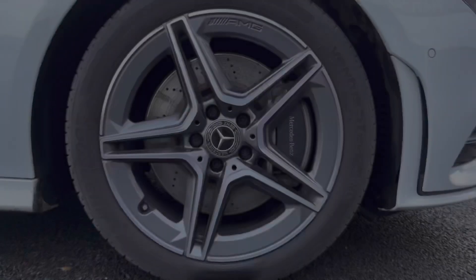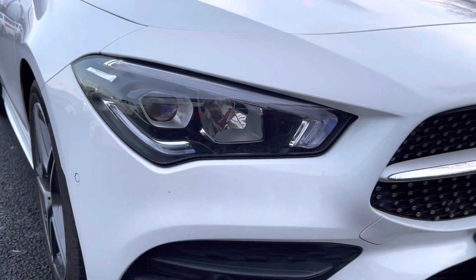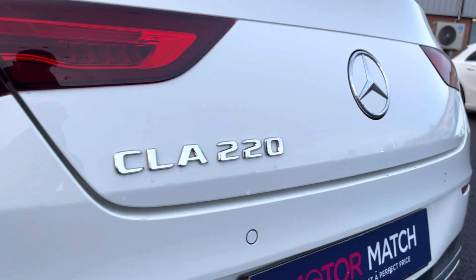Here you can see you do have your stunning 18-inch AMG multi-spoke designed alloy wheels. You also have your LED high-performance headlights and your LED rear lights, ensuring you always have crisp visibility and can always be seen.